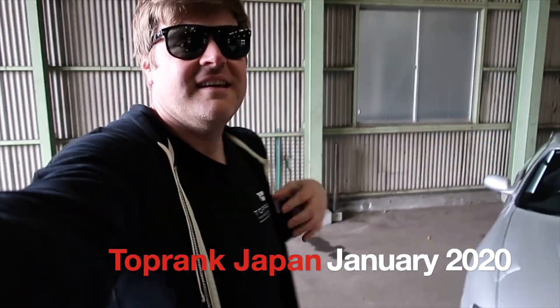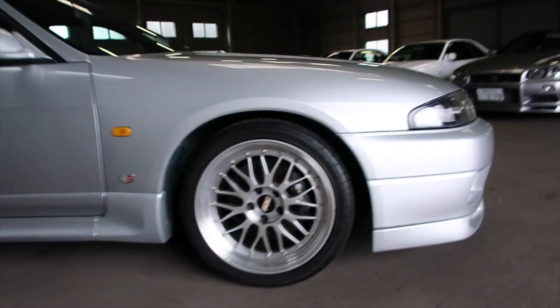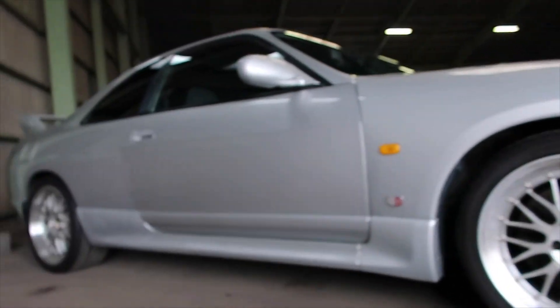Behind me is the R33 that I'll be driving while I'm here. Dustin and I are gonna go on a bit of a road trip through the Tokyo countryside, and this thing is awesome. BBS LM — as you guys already know, one of my favorite wheels.